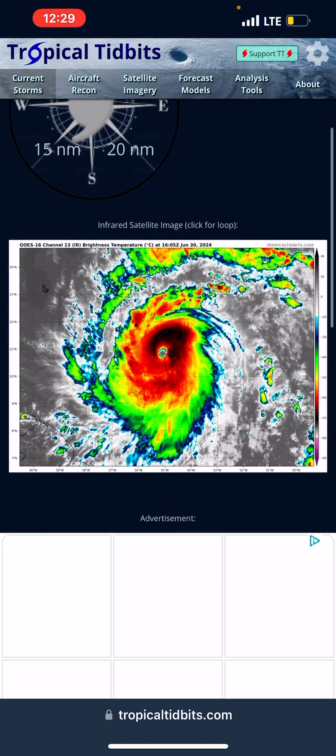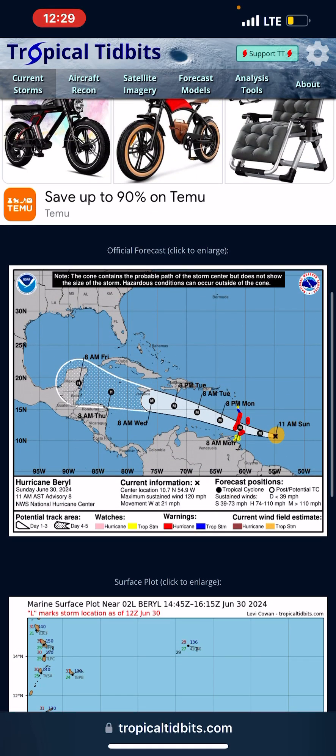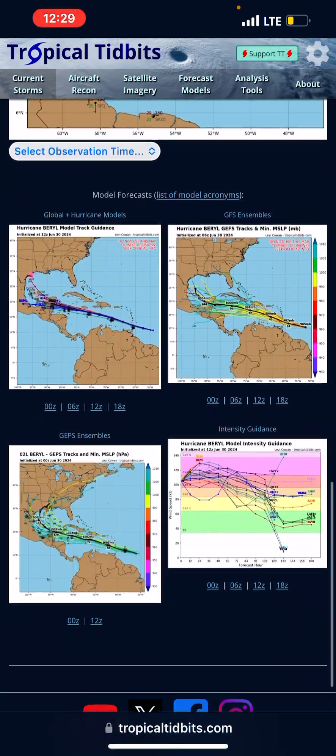Current satellite — it is a very impressive storm right now. As of the latest update, it's actually 130 mile per hour winds, but they have it hitting the Yucatan as a hurricane now. So if you live in the Yucatan, watch out for that.